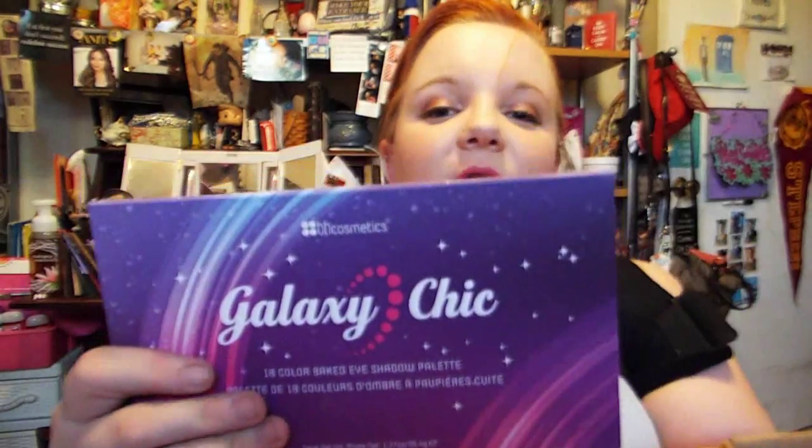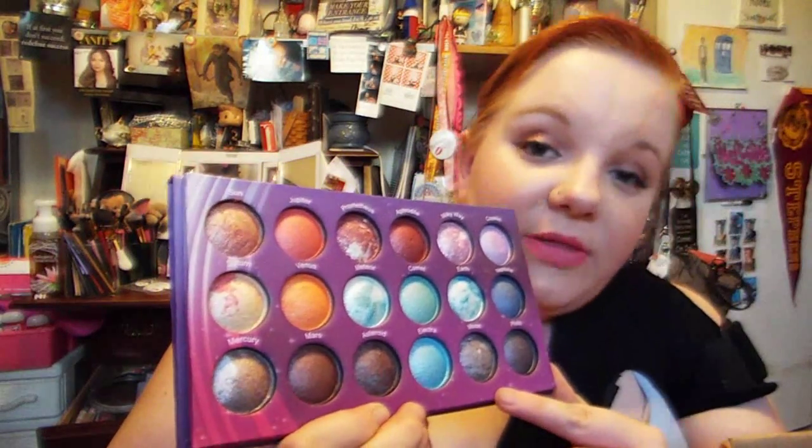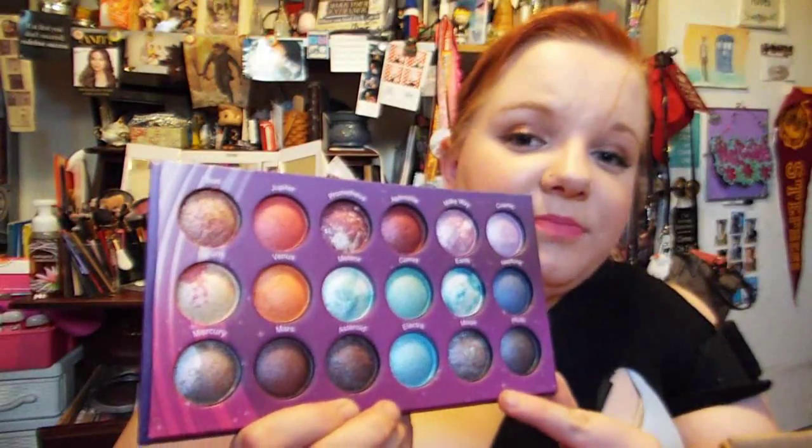Speaking of BH Cosmetics, I've also fallen in love with their Galaxy Chic Palette. One of my favorite looks that I've created — I'll insert it right here — was with the reds in this palette. It just made the prettiest eye. It is the most beautifully pigmented palette I've ever seen them come out with. I love the marbling effect on the shadows. They're just so beautiful, so pigmented, and wonderful.